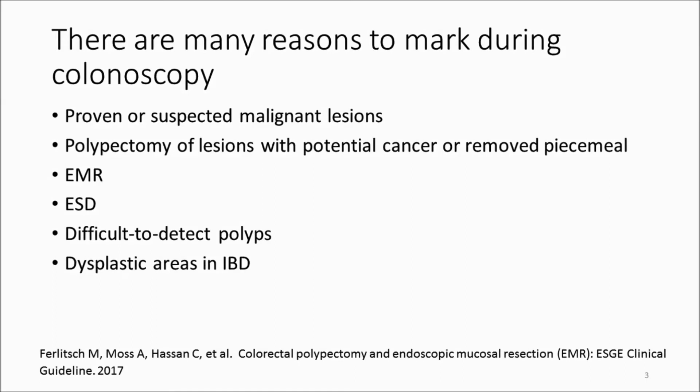There are a number of indications to mark or tattoo lesions during colonoscopy. First of all, experienced endoscopists very typically can predict the presence of cancer by the appearance of lesions. These lesions should be tattooed if polypectomy is performed on smaller lesions that appear to have the potential for cancer, or when removing them piecemeal and needing to follow them up later for effective resection, then tattooing should be considered.